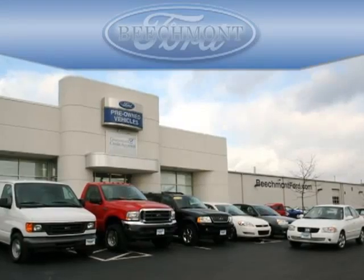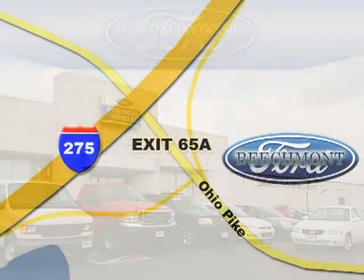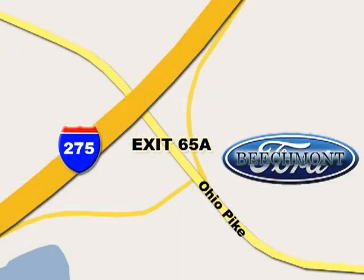Beachmont Ford — we're a friend in the community. Stop in today; we're easy to find off I-275 and exit 65A, Beachmont Avenue.